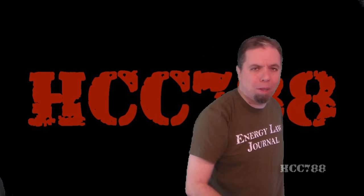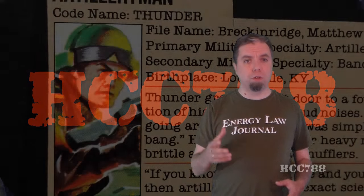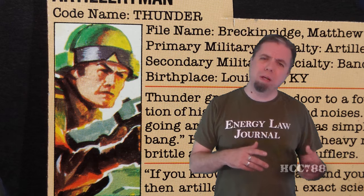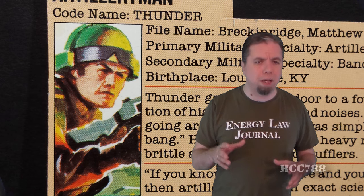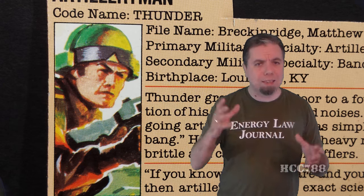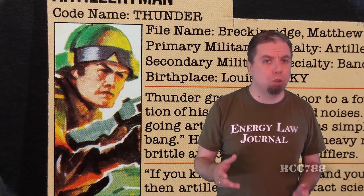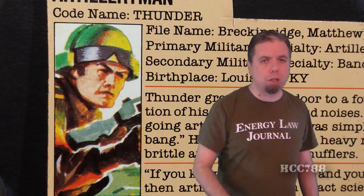Hello everybody, Hoodie Cooper Commander 788 here. It's time for another vintage G.I. Joe toy review, and it's the top of the month, so we get to look at a vehicle. We're going to look at the Slugger and Driver Thunder, and these are kind of forgotten G.I. Joe toys. I say forgotten because they didn't make a lot of G.I. Joe media appearances, but I suspect, like Airborne from last week, the Slugger and Thunder have a secret following. These guys don't get as much attention as other G.I. Joe toys, but they're going to get full attention this week.